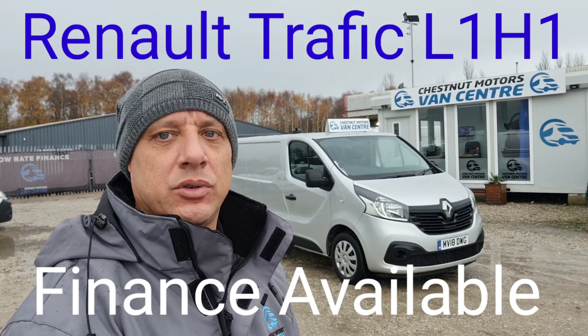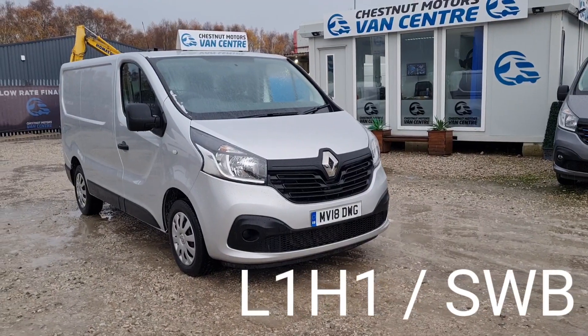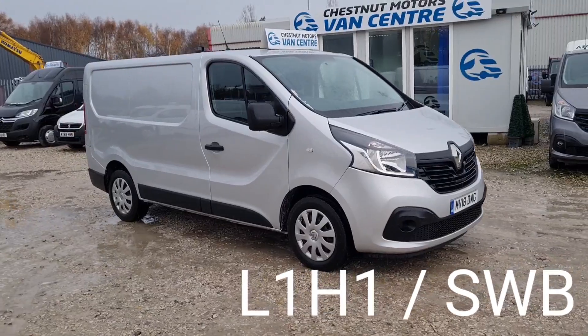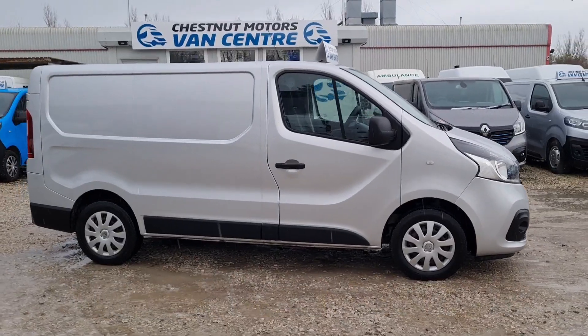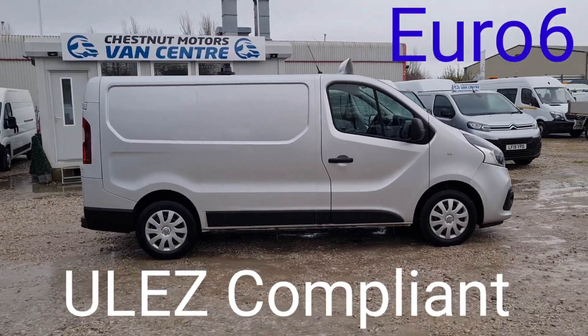Hi, I'm Richard from the Chestnut Van Centre, showing you this 2018 Renault Trafic. It's a 2018, 18-plate Renault Trafic, the Business Plus L1H1, which is a short wheelbase, low roof. It's a 1.6 diesel, ULEZ compliant Euro 6 clean air zone vehicle.